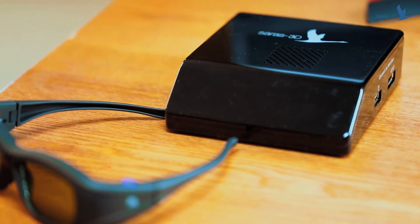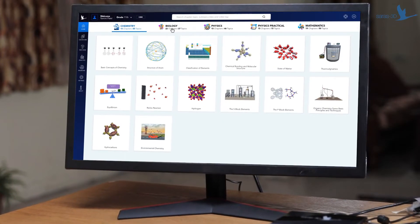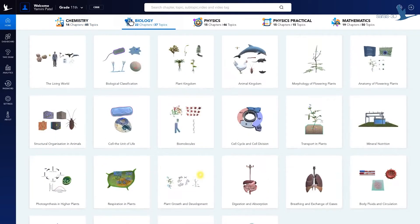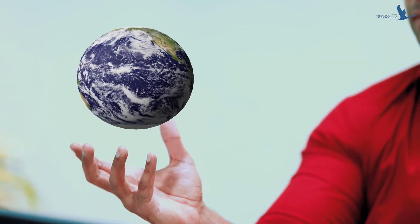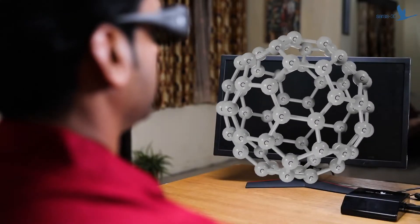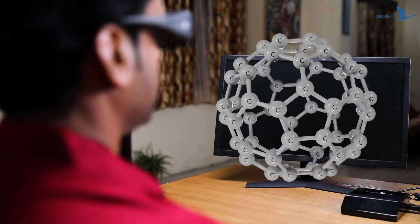Say goodbye to rote learning and say hello to the revolutionary Learn Genius 3D. It uses the power of 3D to help you visualize lessons. Flat text and diagrams are converted into an experience you feel you can touch. This immersive experience helps you learn concepts faster, remember more thoroughly, so you can score higher in the exams. In short, it helps you become the genius that you're meant to be.